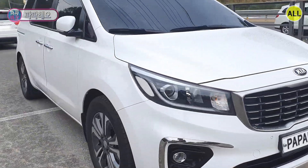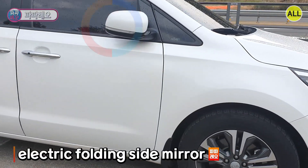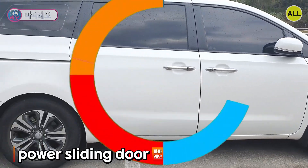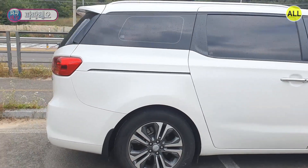The outside of the passenger seat looks like this. The electric folding side mirrors and the smart key button on the outside of the door catch are noticeable. I can see a flush lighting door — it's very convenient as you can just press the button once.